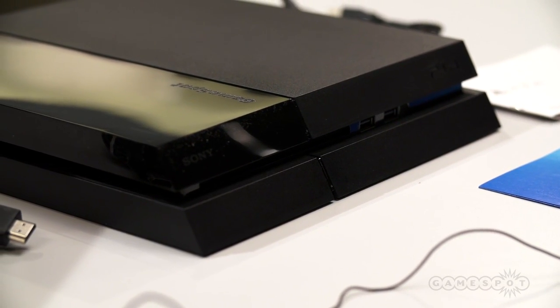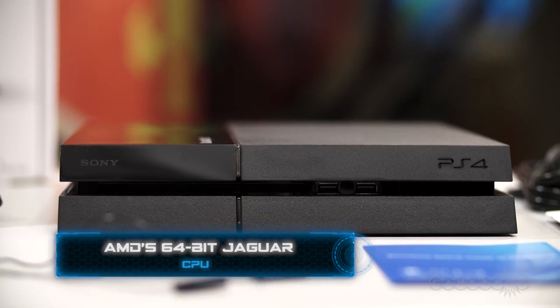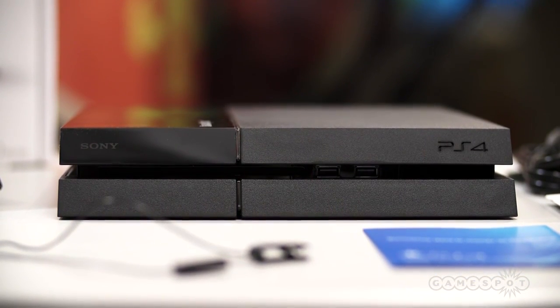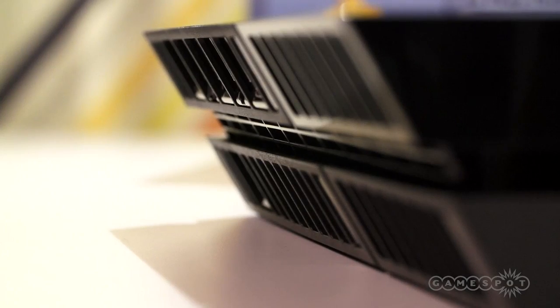On the inside, Sony went with AMD's 64-bit Jaguar line of accelerated processing units. APUs combine the CPU and GPU onto a single chip, streamlining communication between the two components, and simplifying heat management within the system's confined spaces.